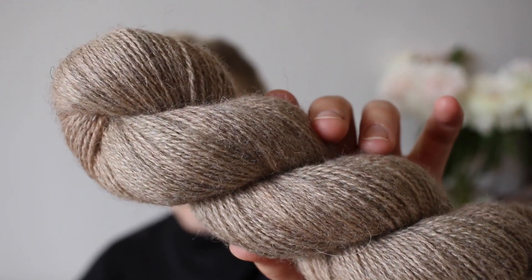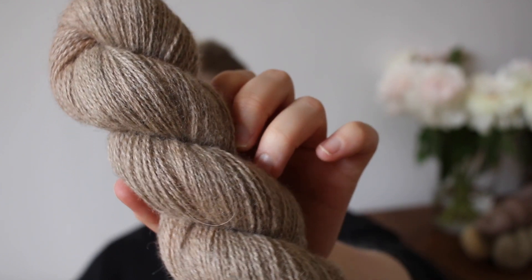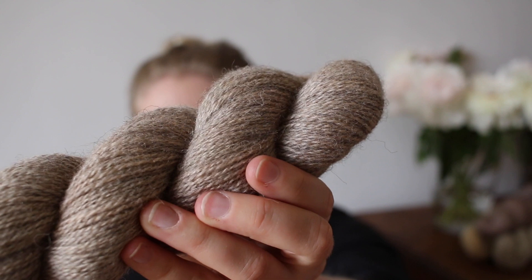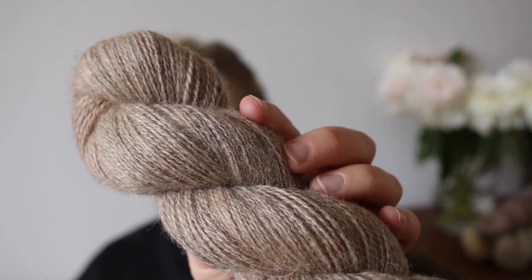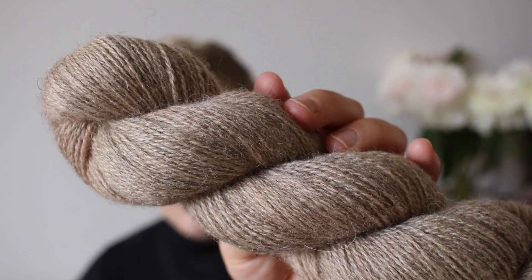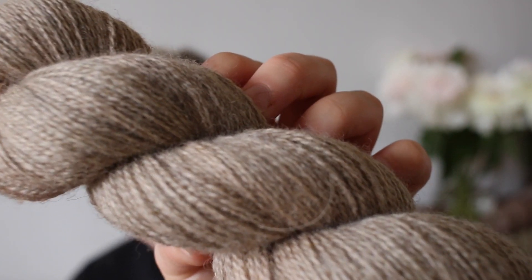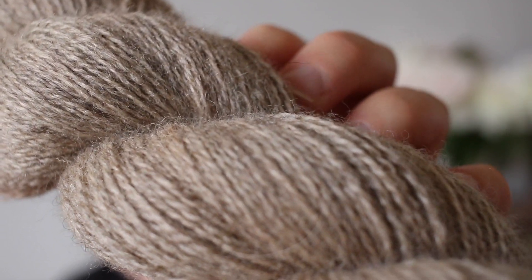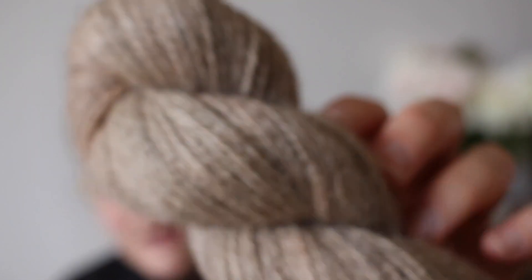This one is our colorway Sand, and it's a perfect kind of neutral, I feel. It goes with pretty much everything. It's a beige and it's neither very warm nor very cold, but I feel like it has a very, very slight pinkish tint to it — just the lightest hush of pink.